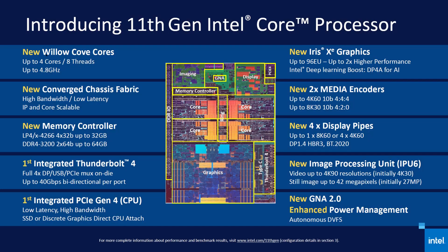It's probably easier if I just show you what's new. Check out this graphic and scan your eyes over the 11th gen improvements. There are those new Willow Cove cores I mentioned, along with a converged chassis fabric — and I have no idea what that means, so I'm not even going to bother Googling it. The important stuff that I do know is a new memory controller for faster RAM, and an integrated Thunderbolt 4 port, which is amazing to have.